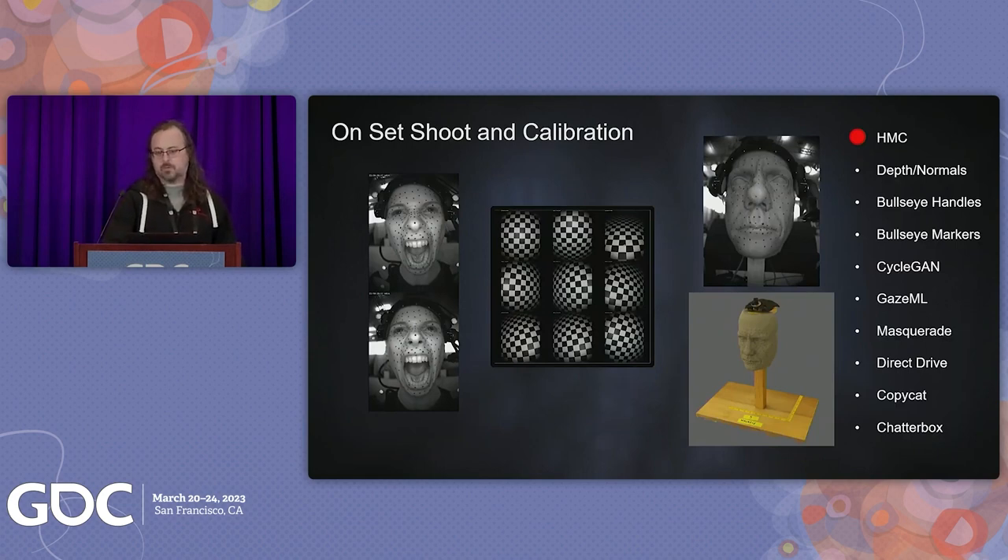With Masquerade 2.0, starting with the onset HMC capture is one of the most important steps. Corruption or poor capture at this point will result in poor solving results. For The Quarry, we used the Technoprops stereo head-mounted camera shooting at 2K, 60fps, and IR. At the start of each shooting session, there's a rigorous calibration process to make certain we have the most robust camera model, leveraging a grid to fill the frame in all angles to capture the most information possible for solving the intrinsics. We also use a found object during calibration to assure the model is producing accurate results.